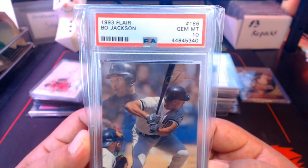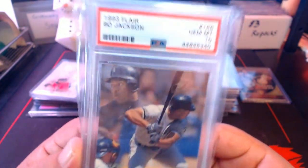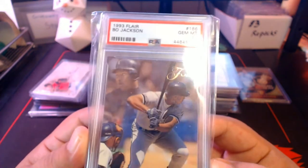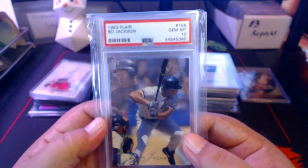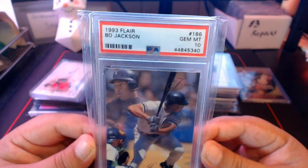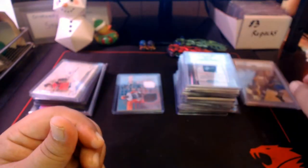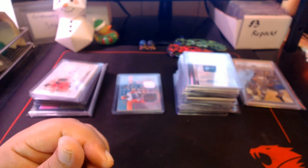This is the first card I've ever had sent in for grading on my own, even though BITG took care of the submission process. It came back a Gem Mint 10. He mailed it in late January and I didn't get it until July — it was stuck in the US postal system that long, thanks to COVID.